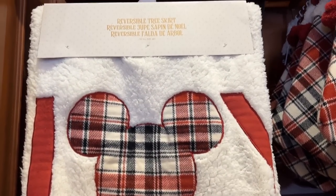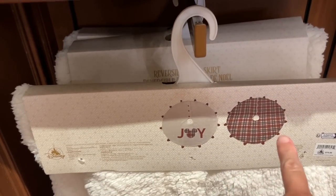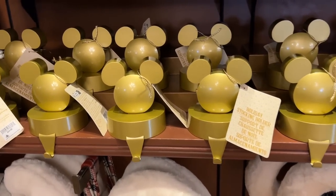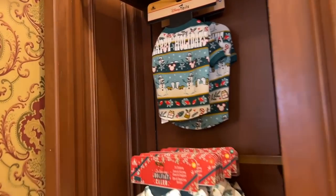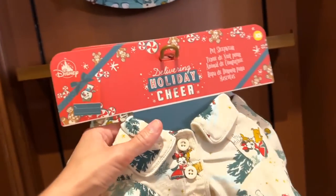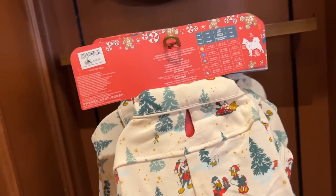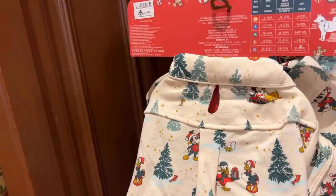It's reversible — so this is the other side. Either the plaid or the joy. Little Mickey holiday stocking holders for $29.99. And oh my goodness, Christmas jammies! Chloe needs these — she gets Christmas jammies every year. And I think she needs these for $29.99.